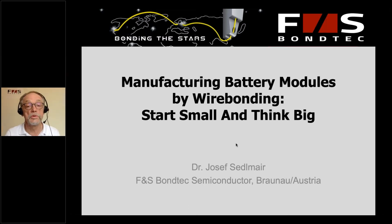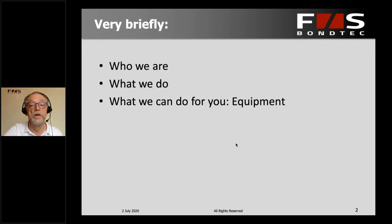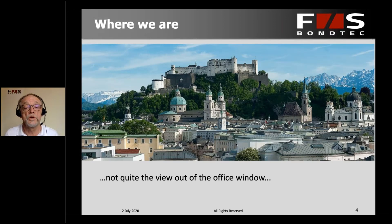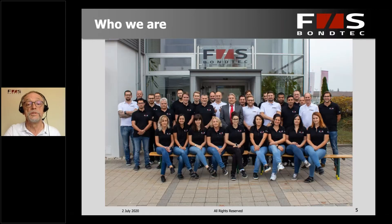Thank you, Michelle, and welcome to a short session on our topic: Manufacturing Battery Modules by Wire Bonding — How to Start Small and Think Big. Just a very brief overview of what we do and who we are, what we can do for you in terms of equipment, and also in terms of services. FNS Bondec is a not-too-large Austrian company with about 40 employees and about 40 years of wire bonding experience. We are located in Austria, about half an hour away from Salzburg and about an hour away from Munich.